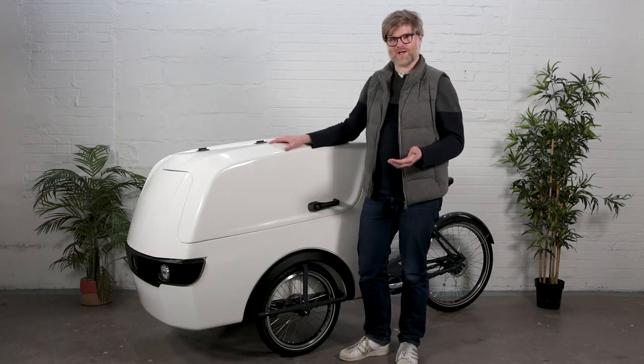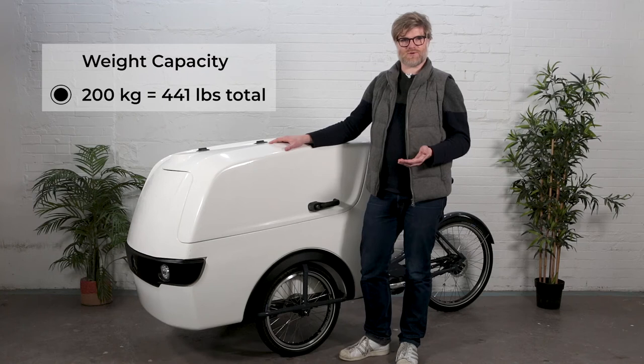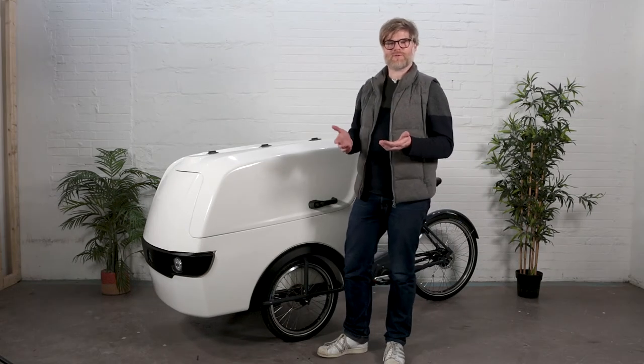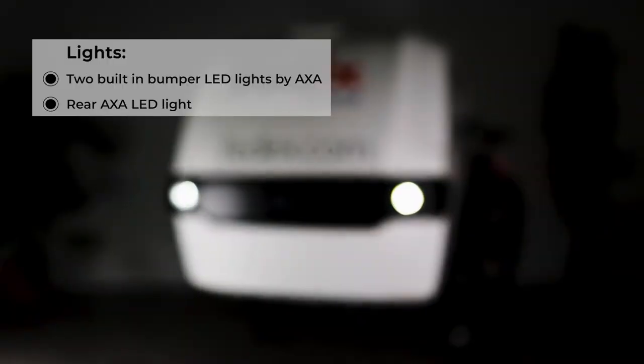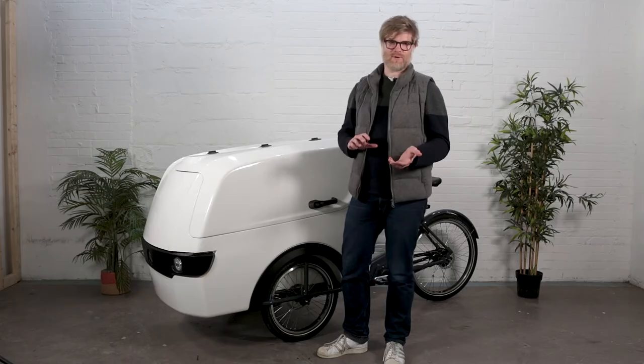This bike can take a lot of weight — 100 kilograms in the box, plus another 100 kilograms for the rider, for a total of 200 kilograms of rider and cargo. On the road or on a bike path, this bike actually looks like a car. It's got two headlights built into the bike, which gives it a really slick look and also keeps the headlights safe from impacts.